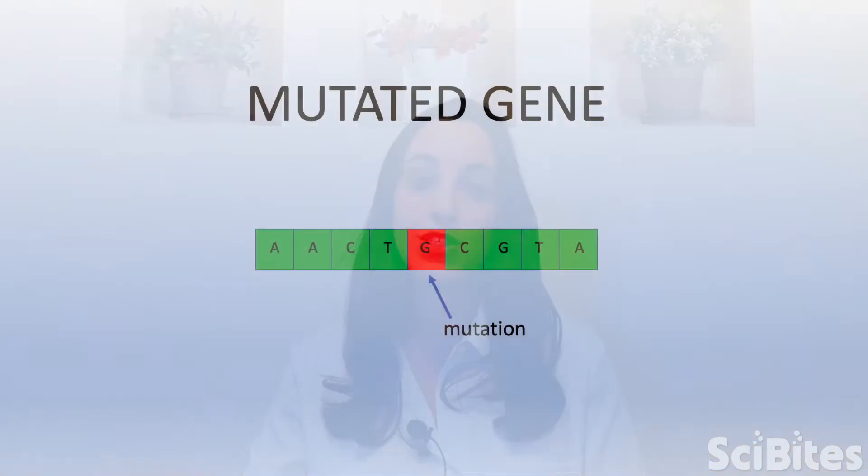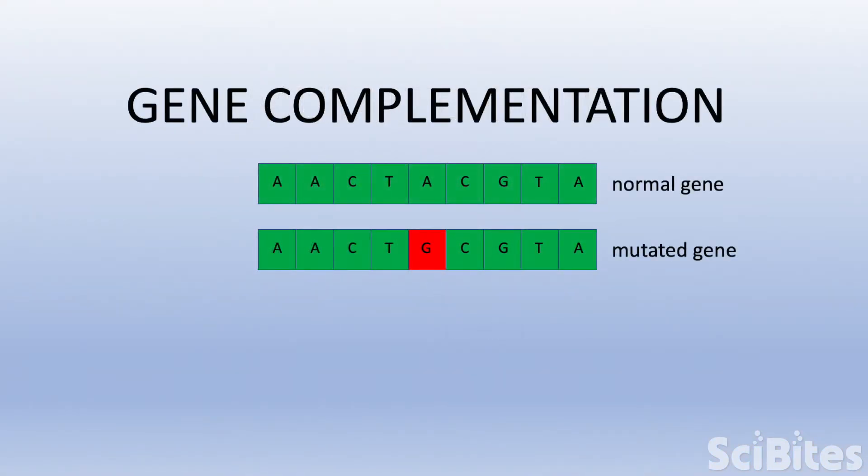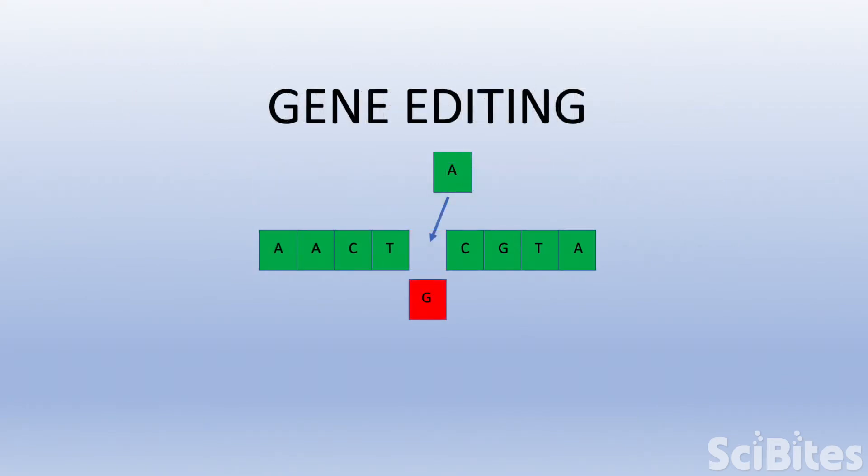There are two main approaches to gene therapy. The first one is gene complementation, that gives an additional normal copy of the gene to a person with a mutated gene that does not work properly. The second one is gene editing, that actually fixes a person's DNA and makes their own broken gene working again.